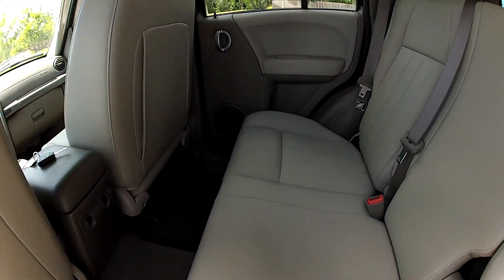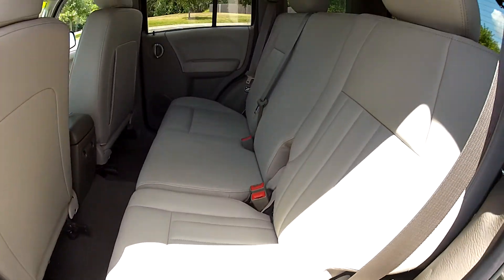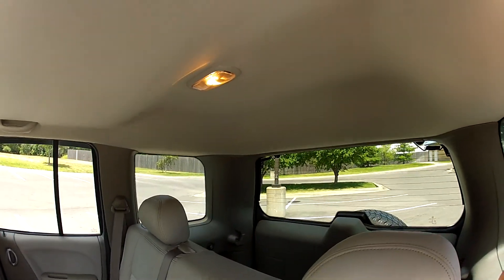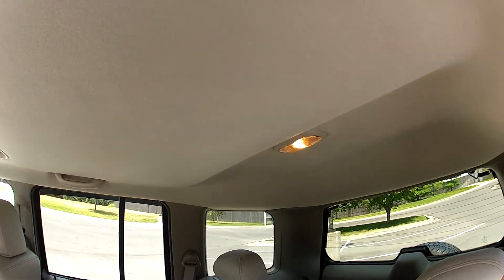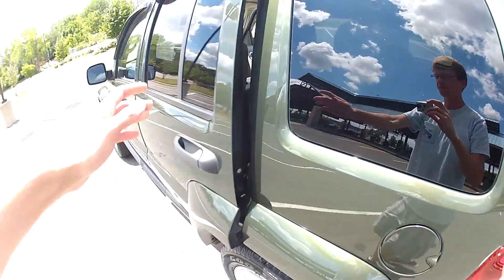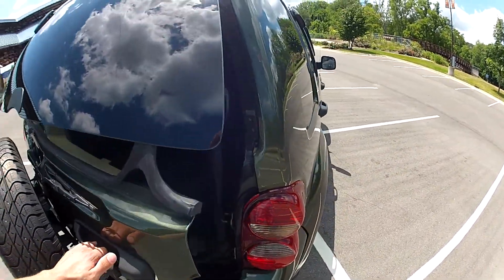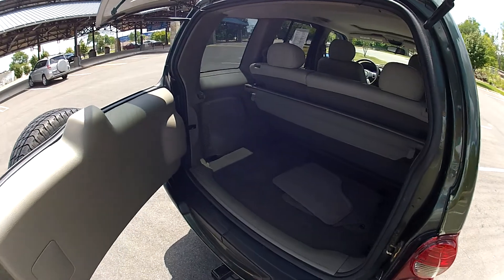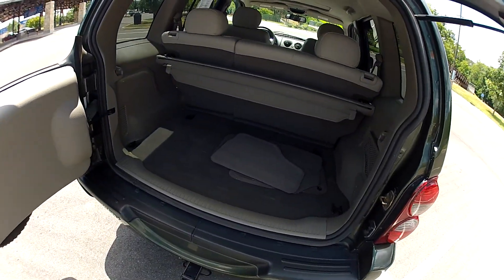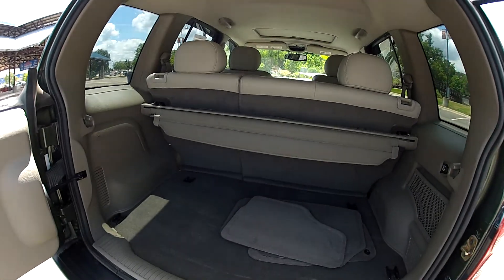The back seat is in very good condition as well, very clean. The carpet is clean. The seats are in great condition. The headliner is fantastic as well. There's plenty of space here in the back to store things, and the back seats do fold down.